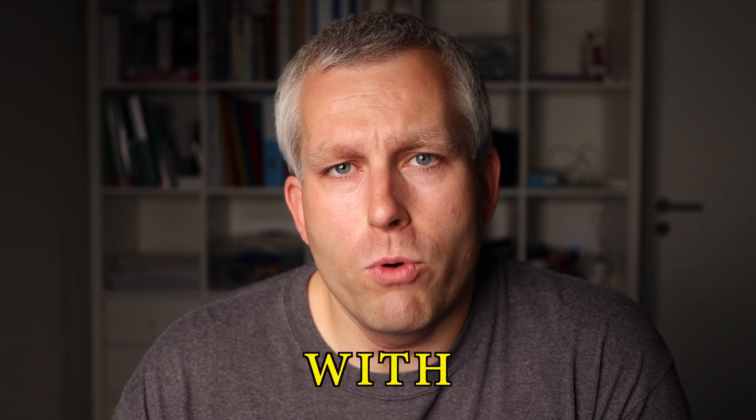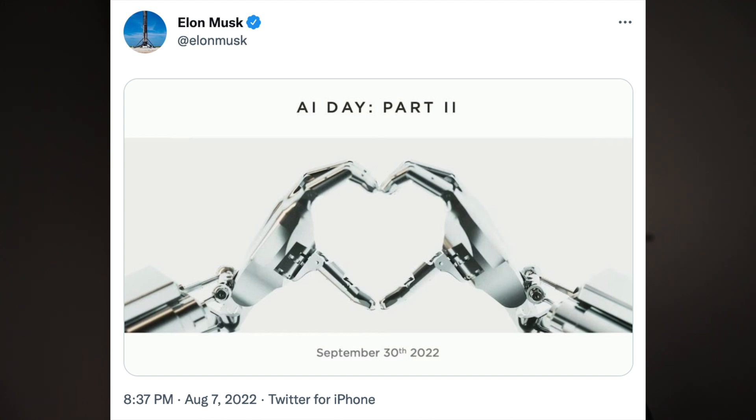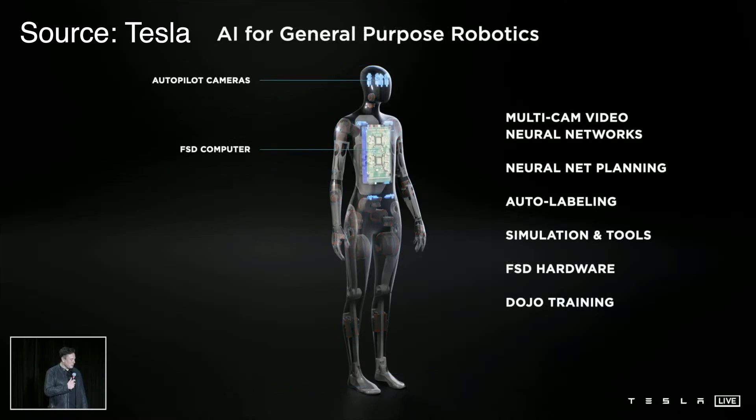Google combined a language model with a robot — genius or stupid? And what can this tell us about the upcoming Tesla bot, the Optimus? The second AI Tesla Day is scheduled for September 30th of this year, and I'll be covering all the news regarding the Tesla bot and all the artificial intelligence improvements.